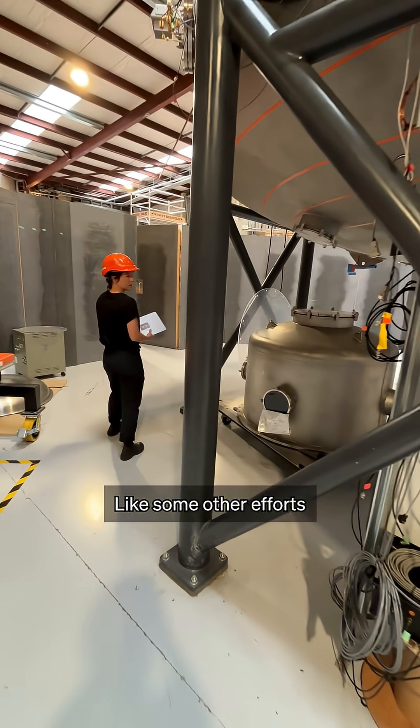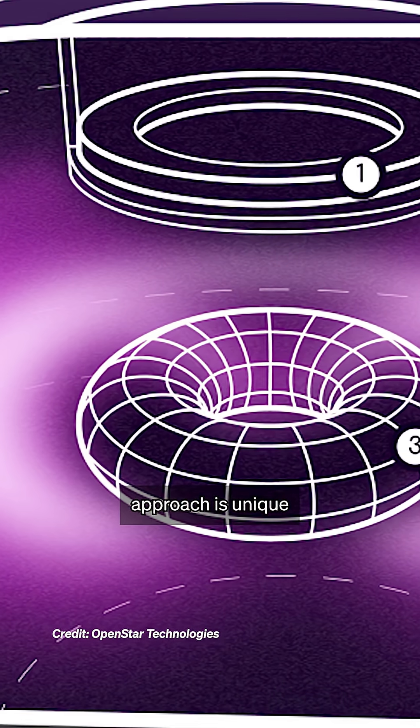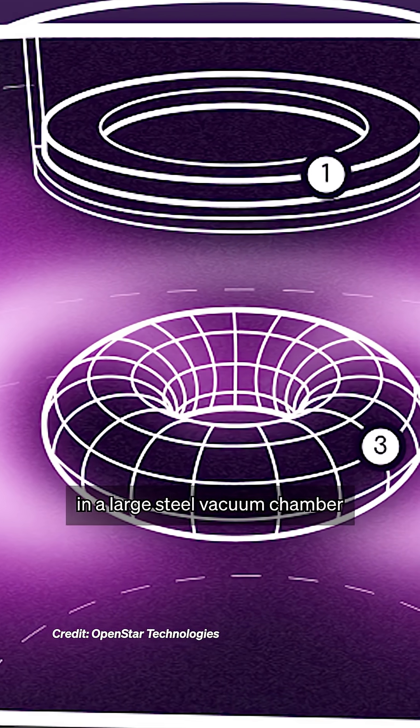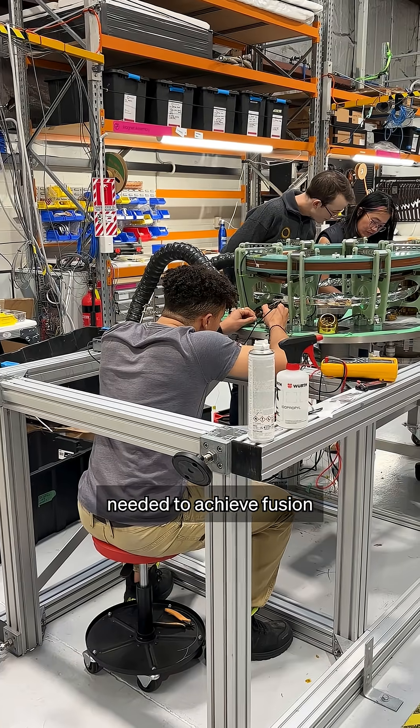Like some other efforts, they're also using a powerful magnet, but OpenStar Technologies' approach is unique. They use a floating magnet in a large steel vacuum chamber to constrain and heat the plasma to the incredible temperatures needed to achieve fusion.